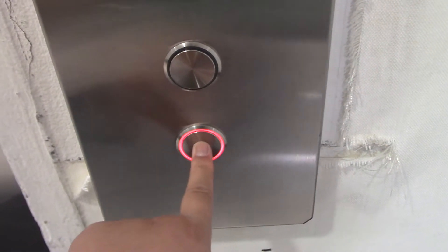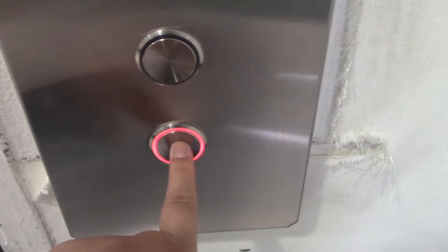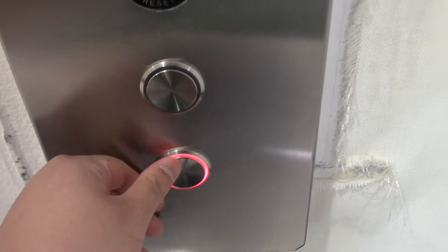This is the new elevator at the Bloomingdale's store, the mall at Short Hills, New Jersey.